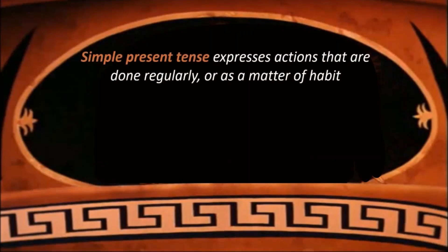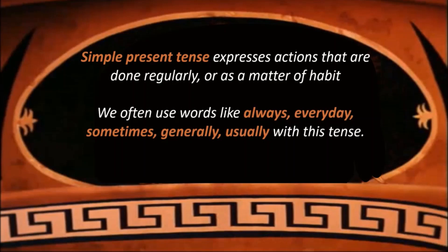What is simple present tense? Simple present tense expresses actions that are done regularly or as a matter of habit. We often use words like always, every day, sometimes, generally, usually with this tense. For example: I do my homework every day. This is a general sentence and this action is done every day.